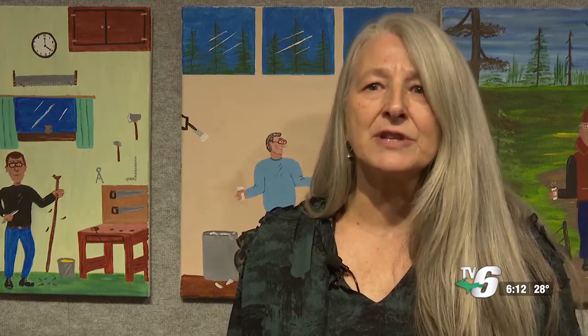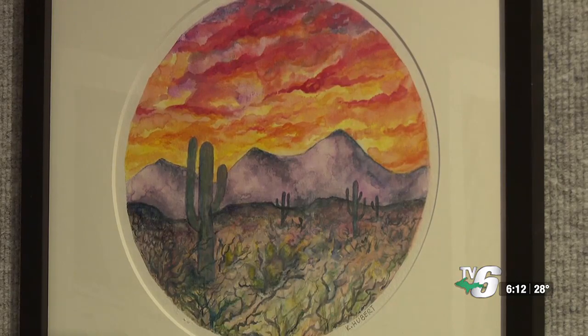I think it's really important for students who are taking the courses to actually see the physical works themselves, like a desert watercolor painting by a former student.